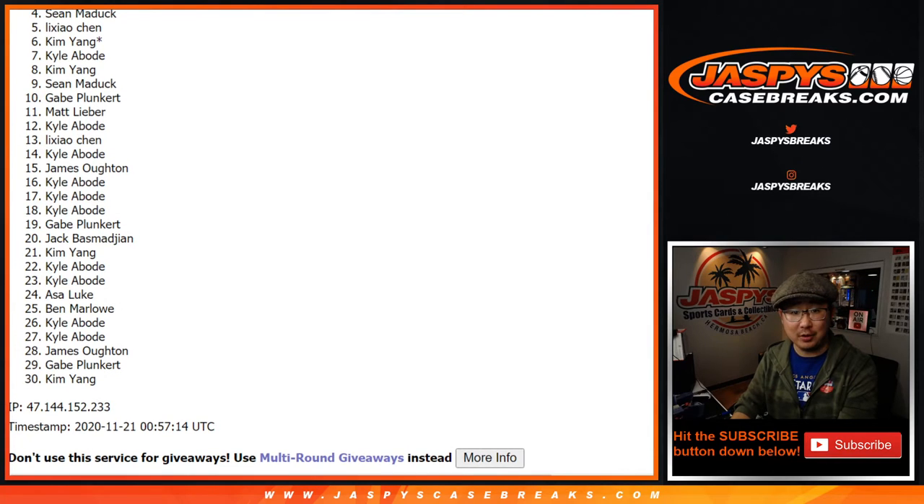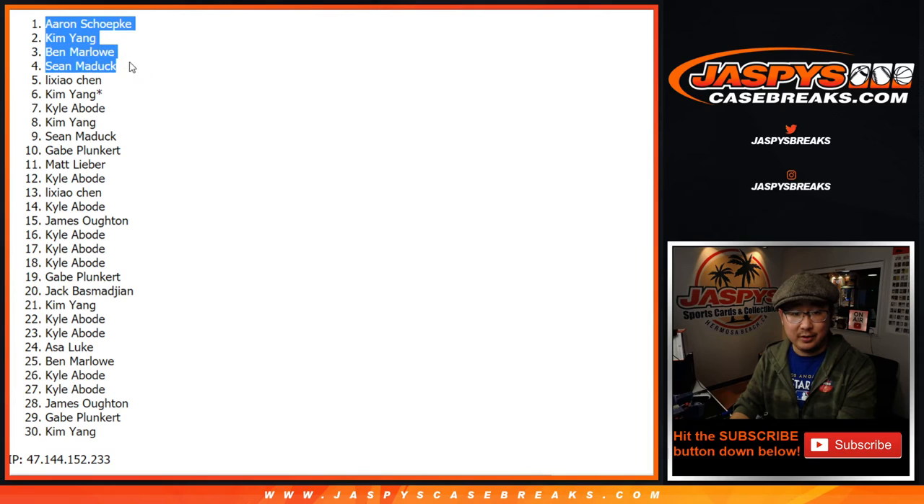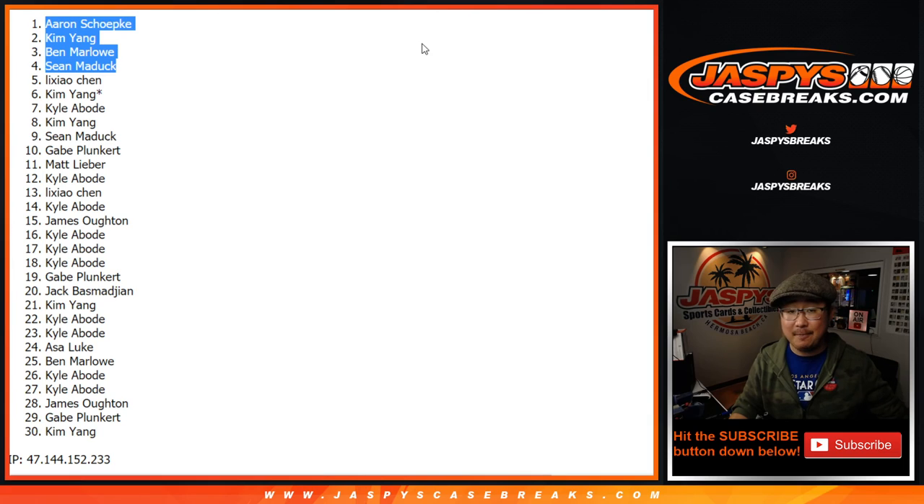Congrats to the top four: Sean Maddox, Ben Marlowe, Kim Yang, and Aaron — there you go. Congrats to the four of you, you're in the mixer. We'll put 364 next to your name so you know that's where you won those spots. Congrats again, thanks everyone — Joe for JaskiesCaseBreaks.com, we'll see you next time. Bye!